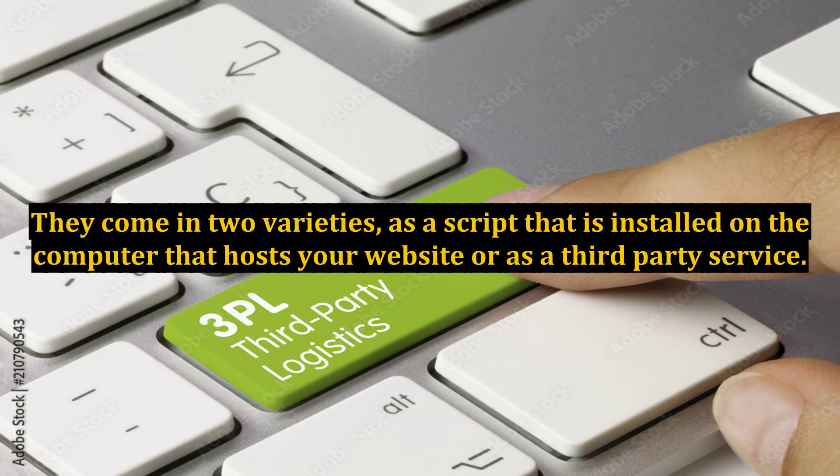They come in two varieties: as a script that is installed on the computer that hosts your website, or as a third-party service.